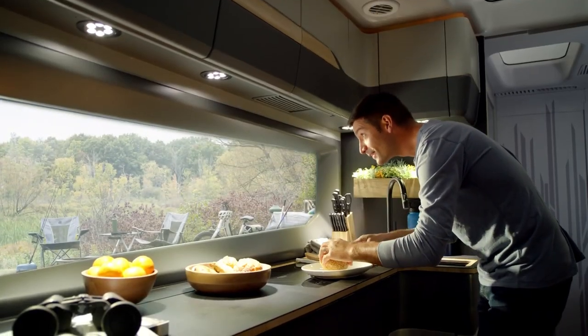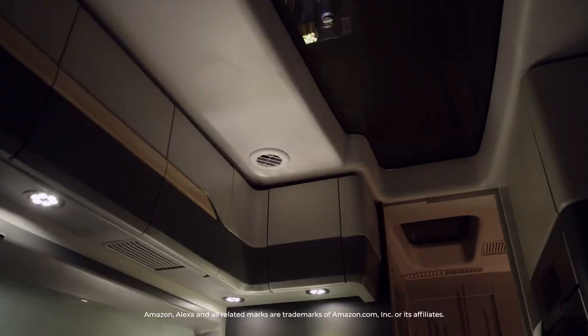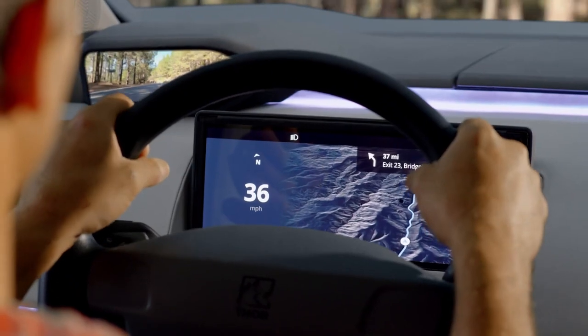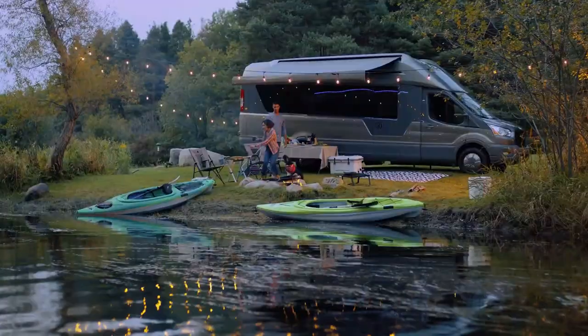The interior is luxurious, with a decent kitchen, bed, and a little room. While the market release date is yet unknown, Thor's Vision represents a significant step towards more sustainable and technologically enhanced camping experiences.